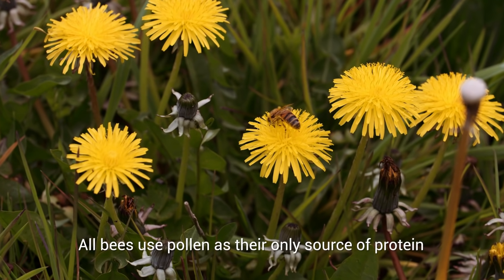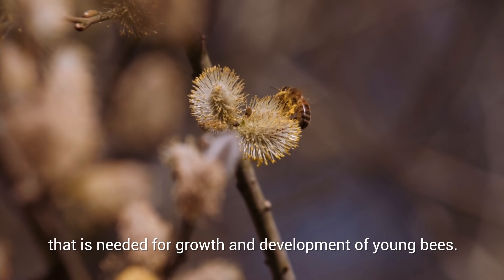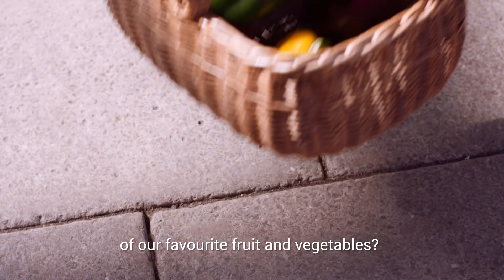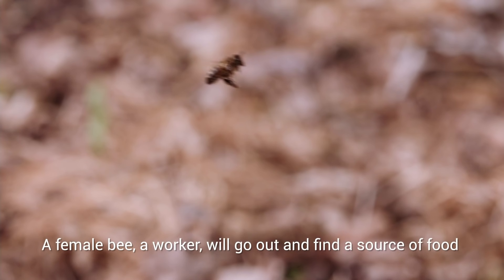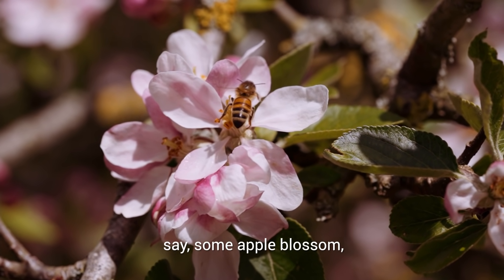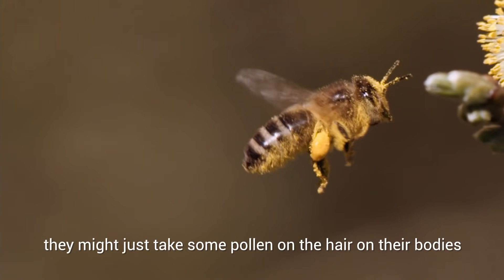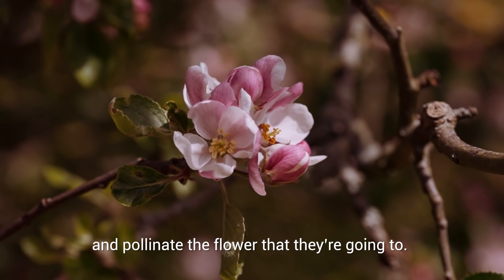All bees use pollen as their only source of protein that is needed for growth and development of young bees. But how does this feeding process result in the pollination of our favourite fruits and vegetables? A female bee, a worker, will go out and find a source of food, say some apple blossom. They'll get covered in pollen, they bring the pollen back to the hive, they go back again, and the second time they might just take some pollen on the hair on their bodies and pollinate the flower that they're going to.